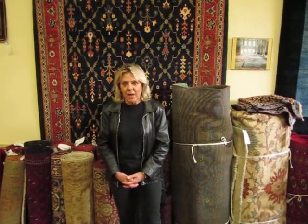Hi, my name is Penny Krieger, and I'm the owner of Paradise Oriental Rugs in Sebastopol, California. And we are doing a video today of another beautiful rug at my gallery.